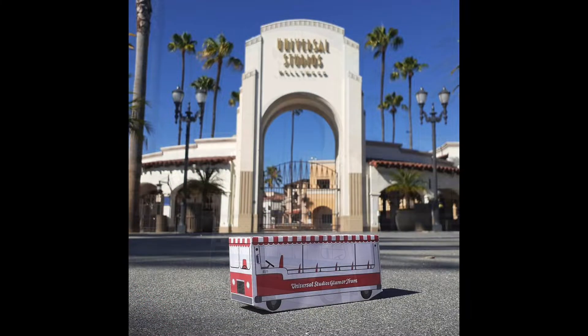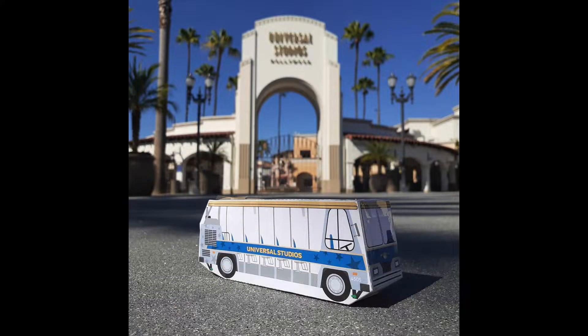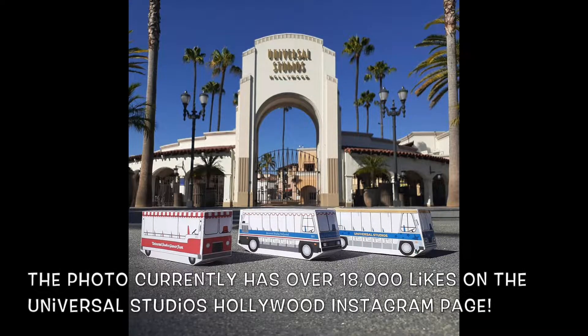Very quickly, I want to share a little story. A week ago, I posted a very cool photo of these paper model trams. There are three different trams you can make from the Facebook and Twitter pages of Universal Studios Hollywood — the Glamour Tram, the Super Tram, and the normal Universal Studios Hollywood Tram. I took a picture right over here at the front of the gate. It got so many likes on Instagram that Universal Studios Hollywood and even our Team Member Central Instagram pages actually retweeted and shared the picture. Pretty freaking cool. If you haven't seen the original photo, go check out my Instagram page at SeanAllenFilms.